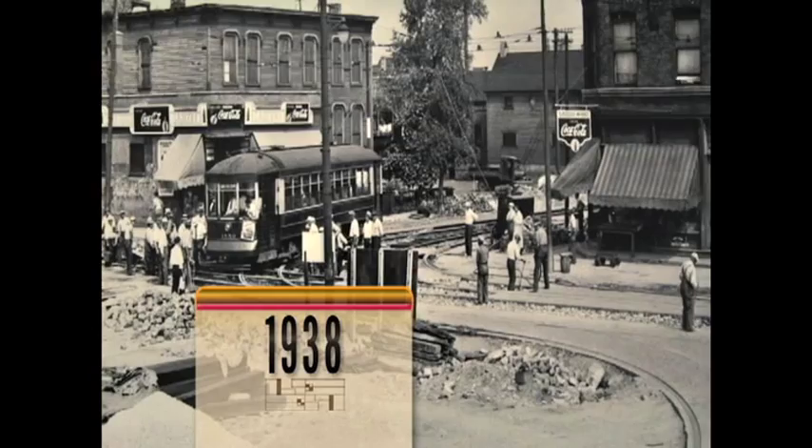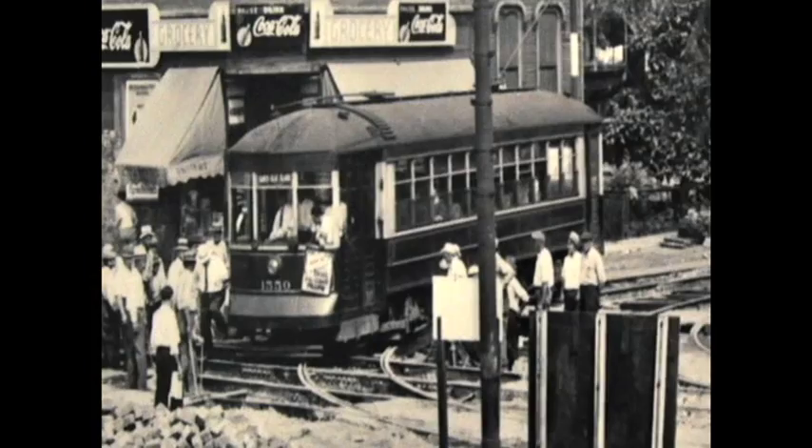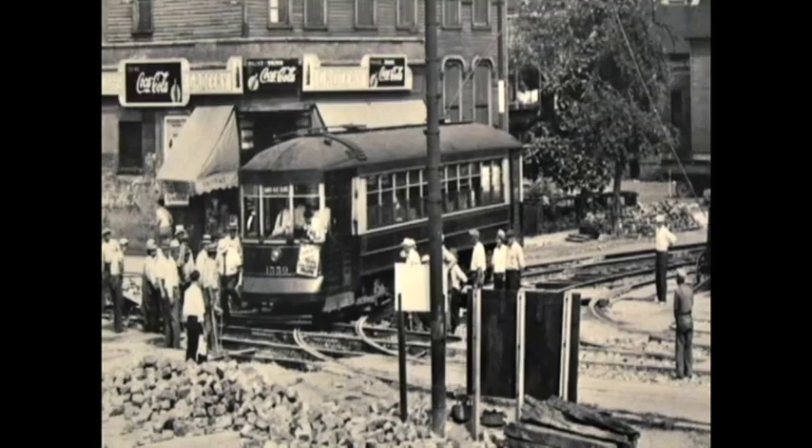This is a 1938 view of Chicago Surface Lines trackmen building a temporary bypass for Damon Avenue streetcars at Harrison. Cars like this number 1550 were called Turtlebacks because of their arch roofs. They operated over a route that ran only from Fullerton to Blue Island Avenue.